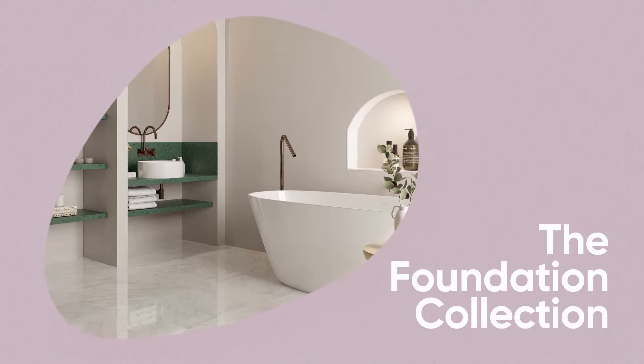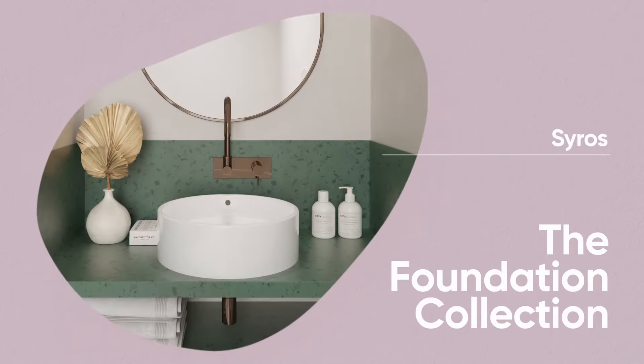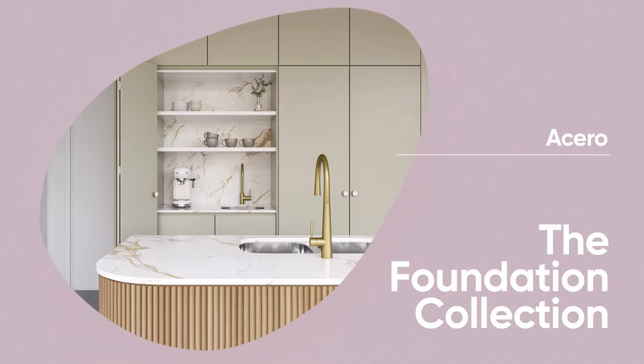The Foundation collection is a step up in aesthetic simplicity — elegant shapes and durability. All must-haves for any modern living space.